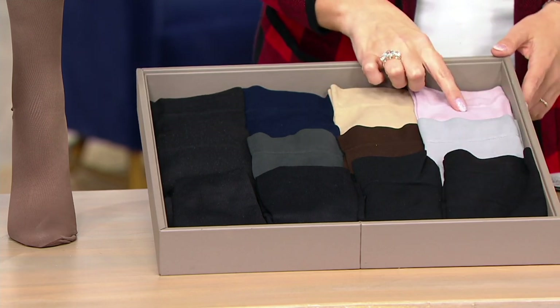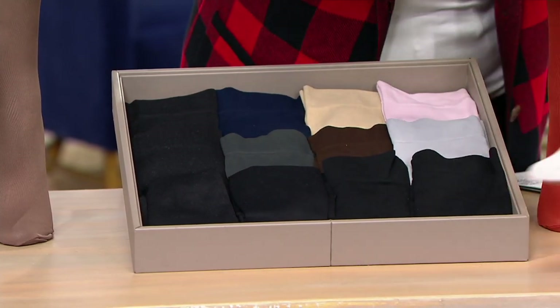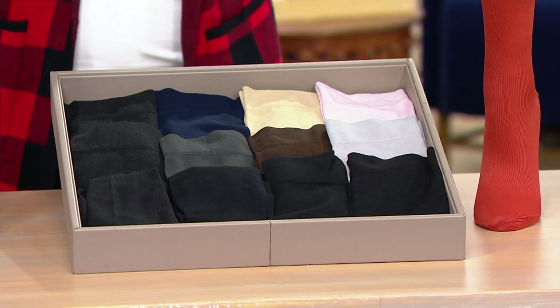And then the light: champagne is on the other mannequin, and then you have the rose, the light gray, and the black. Thank you so much, Nikki — this is why we need you!